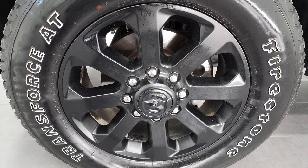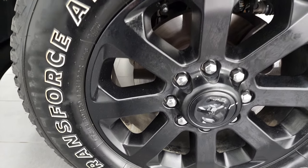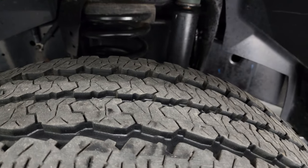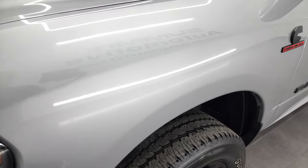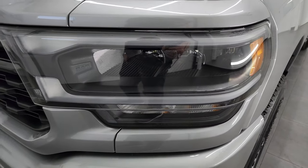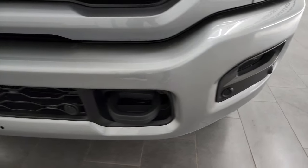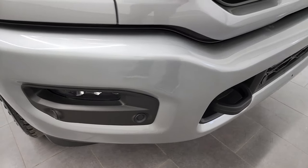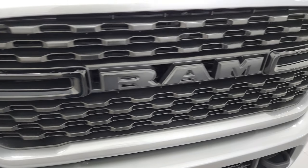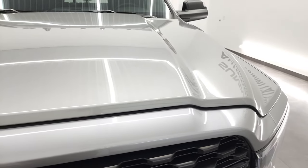This one comes with the 20-inch painted black rims, part of the night edition. It has Firestone Transforce AT tires — LT 285/60R20s — and these tires look like they have probably about 70% to 80% of the tread left on them. Frame and underbody is in excellent condition. Front fender is in excellent shape — billet silver, really good-looking color, no dents or dings. This one does come with LED headlamps, LED running lights, and LED fog lamps. The painted front bumper, also part of the night edition, has parking sensors, and you get that gloss black grille with a flat black RAM logo — all part of the night edition.